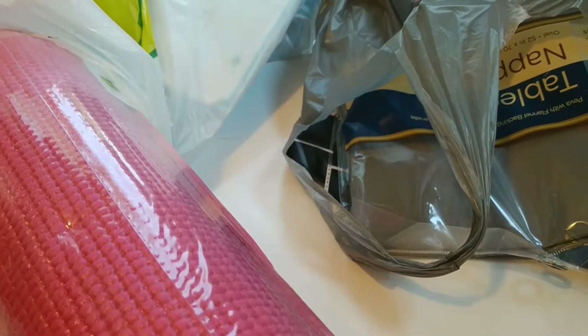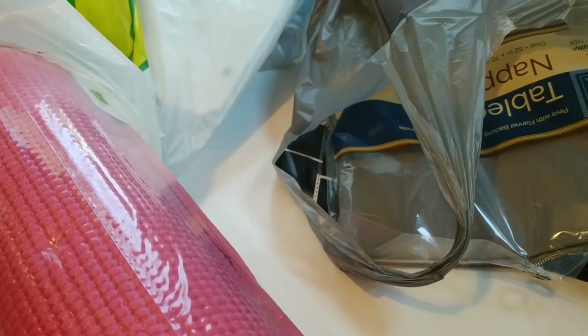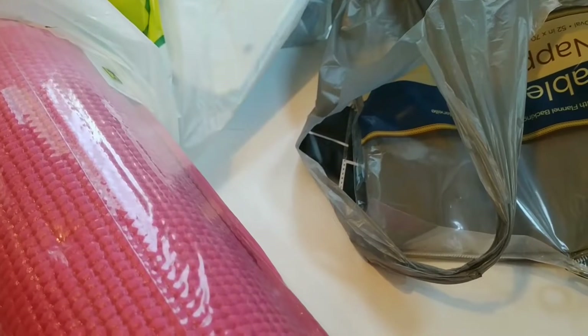Hi guys! I went to Dollarama and Dollar Tree and picked up a few things. Let me start with Dollarama first.